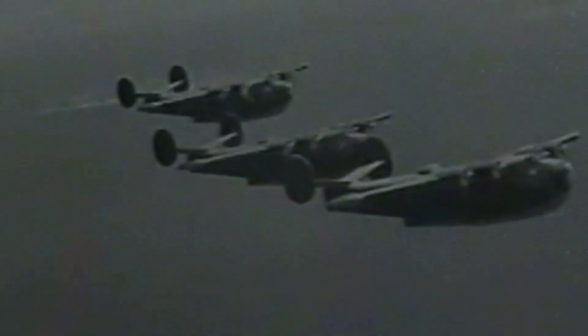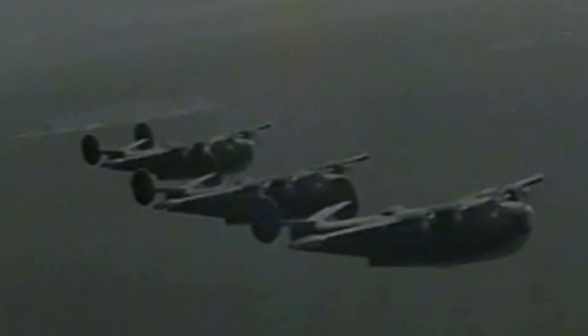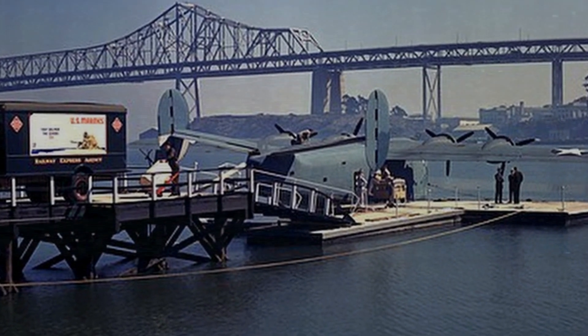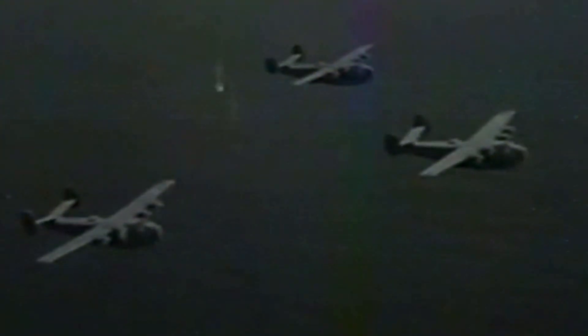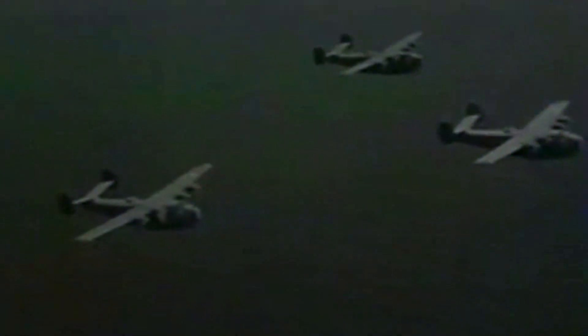The PB2Y5 was mainly used as a transport and hospital aircraft, carrying passengers, cargo, and wounded soldiers across the Pacific Ocean. It could also perform bombing, mining, and anti-submarine missions, but it was not very effective in combat due to its low maneuverability and vulnerability to enemy fire.